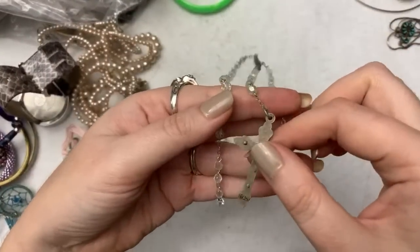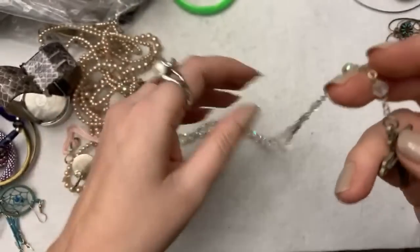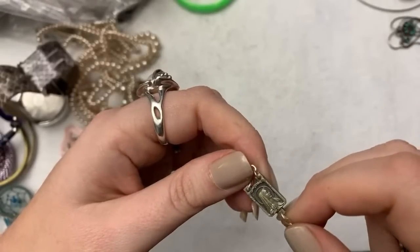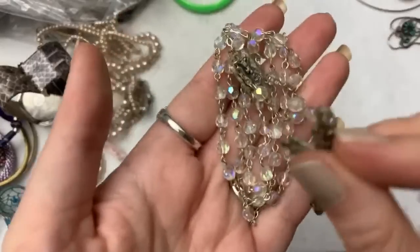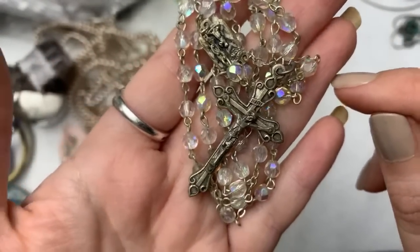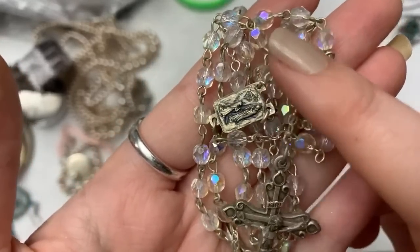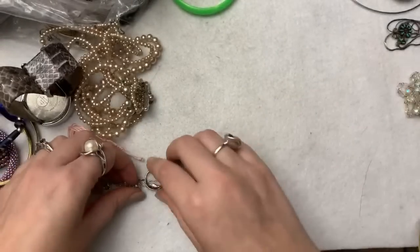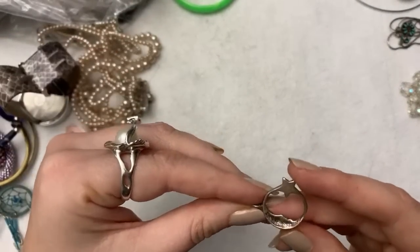This is a really pretty vintage rosary. I love vintage rosaries — they're so pretty, the ones that are like crystal or glass. This one's gorgeous. I think this one's silver too. I don't see any marking, but yeah — red coral, or if they can't find coral, mother of pearl.